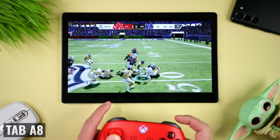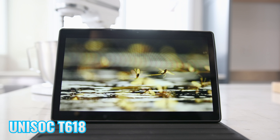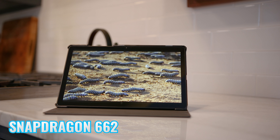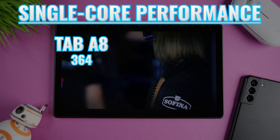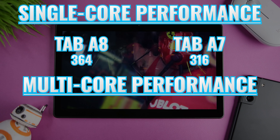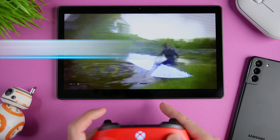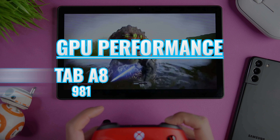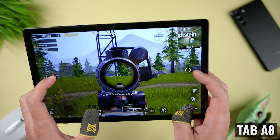Now let's talk about processing power, and this is where things get interesting, because it's a bit of a split decision, and the benchmarks don't exactly line up with the actual user experience. As far as chips, we're looking at the Unisoc Tiger T618 on the Tab A8 versus the Snapdragon 662 on the Tab A7. For single-core performance, the Tab A8 scored 364 versus 316 on the Tab A7, and for multi-core performance, we're looking at 1250 versus 1405. So we're getting better single-core performance on the Tab A8, but better multi-core performance on the Tab A7. For GPU performance, the Tab A8 scored a much higher 981, compared to 384 on the Tab A7, and we're going to see this come into play when we talk about gaming.